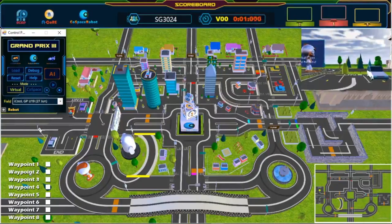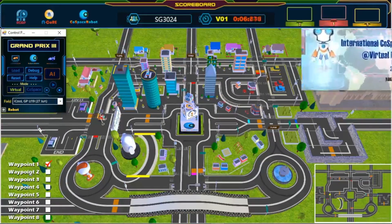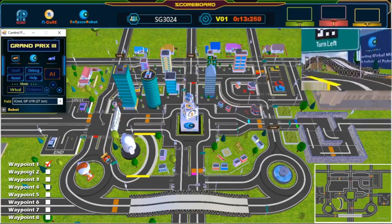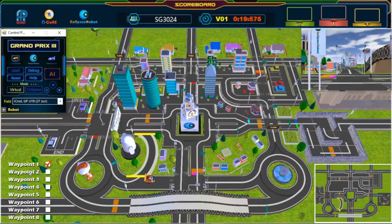And we're off! The robot has left the starting point. We have passed our first waypoint. Wonderful path planning! Oops — nice, safe!